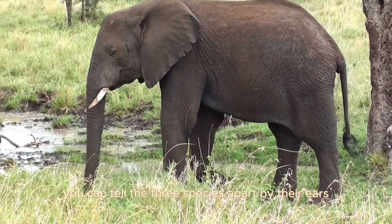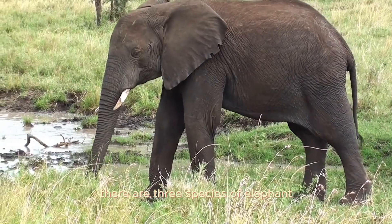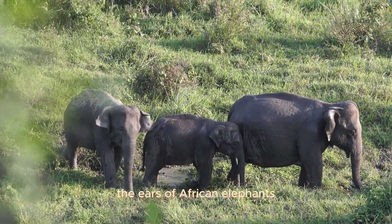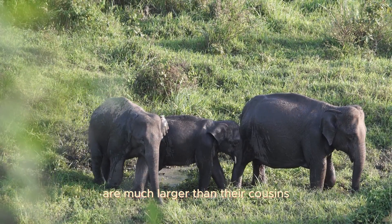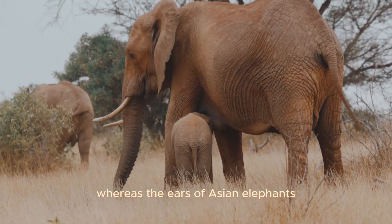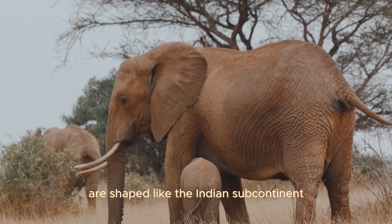You can tell the three species apart by their ears. There are three species of elephant: African savannah, African forest, and Asian. The ears of African elephants are much larger than their cousins, and are described as being shaped like the African continent, whereas the ears of Asian elephants are shaped like the Indian subcontinent.